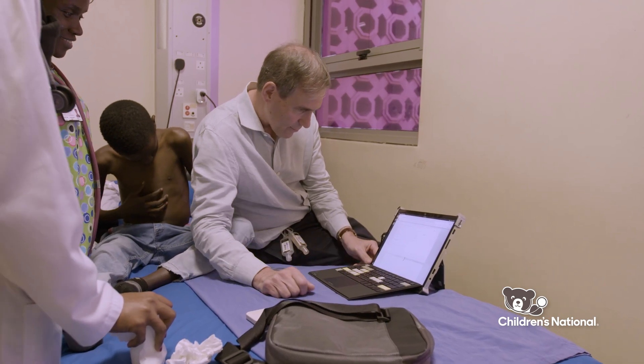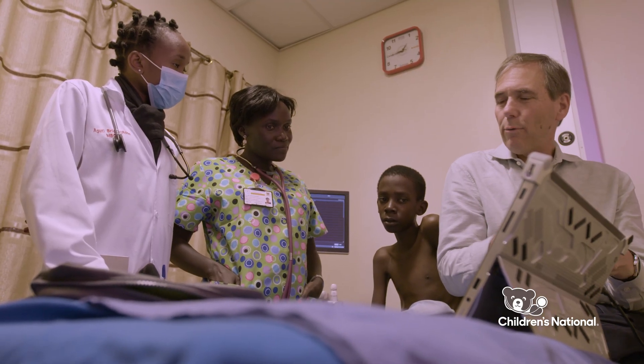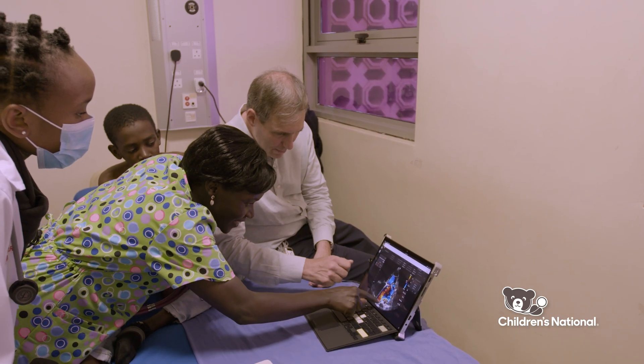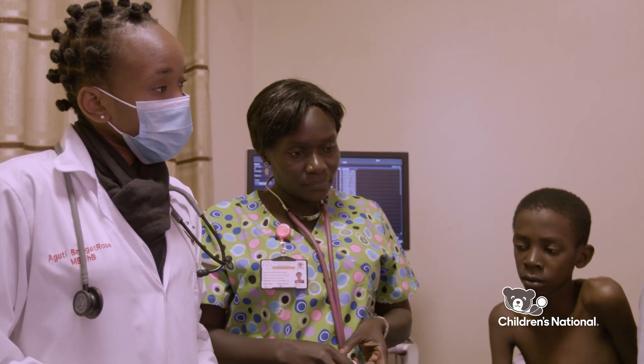Even more importantly, we've developed technology that can tell you whether or not the patient has rheumatic heart disease. Within a couple of minutes, the artificial intelligence technology can analyze the image and say it's screen positive or screen negative. It completely changes the equation for scalability.